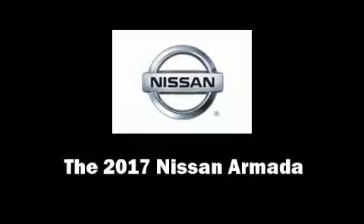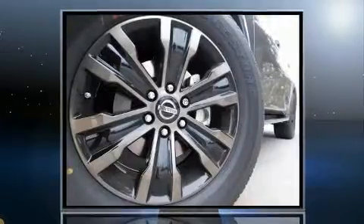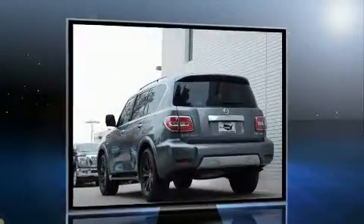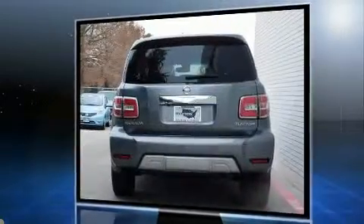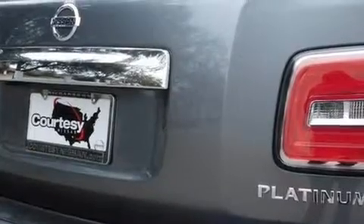You can expect a lot from the 2017 Nissan Armada. A 5.6-liter V8 engine pairs with a sophisticated 7-speed automatic transmission, and load-leveling rear suspension maintains a comfortable ride. Well-tuned suspension and stability control deliver a spirited yet composed ride and drive.